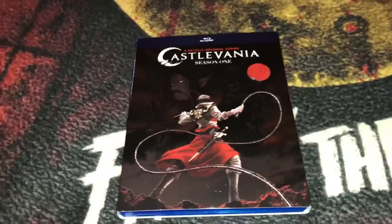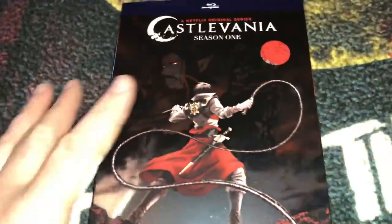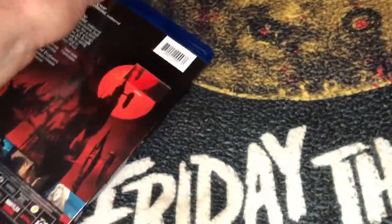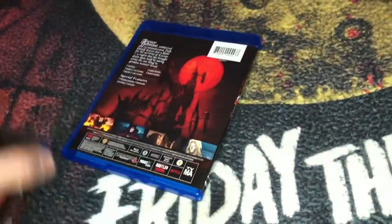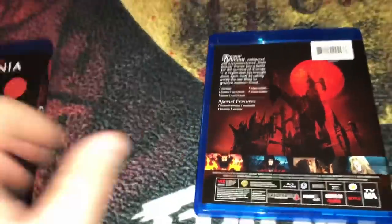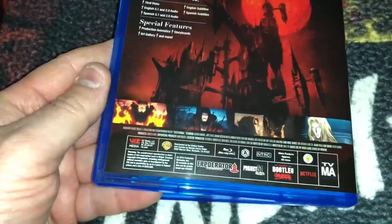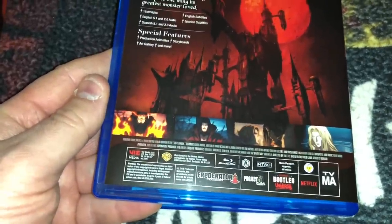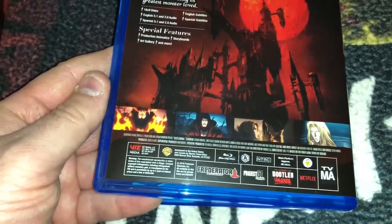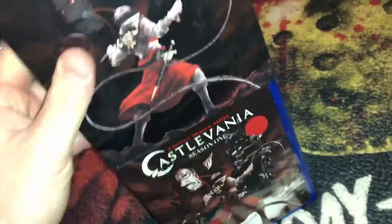Moving to animation — I picked up a season I've been looking for. I was about to buy a bootleg DVD and didn't realize it was coming out on Blu-ray. This is the Netflix original series Castlevania Season 1. You may remember the video game from the 80s. It's kind of a dark horror-type comedy. It's one disc, approximately 96 minutes for Season 1. If anybody has seen it, let me know what I'm in for.